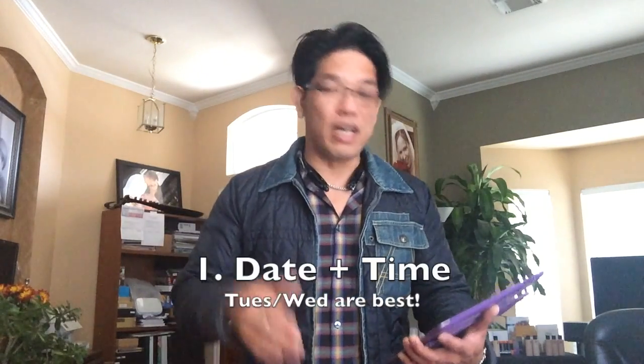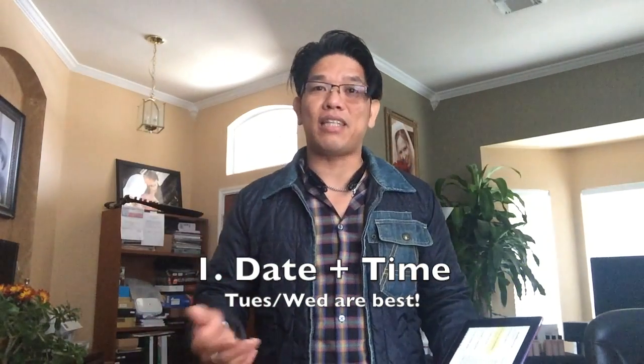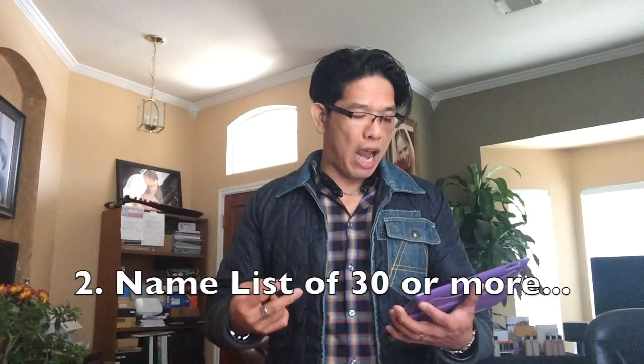Number one: date and time. I normally suggest either Tuesday or Wednesday evening, right after work, around 6:30 or 7. You don't want to go any earlier or later than that — that is the deal for time and date.